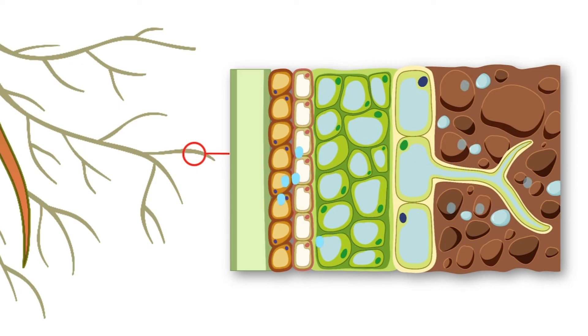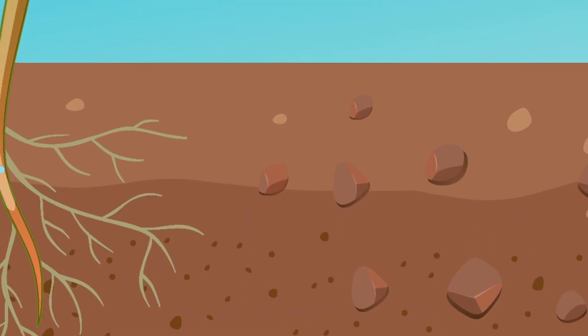Xylem is all about water transport. Just like a straw helps you drink from a glass, xylem in plant roots pulls up water from the ground and delivers it to every part of the plant.